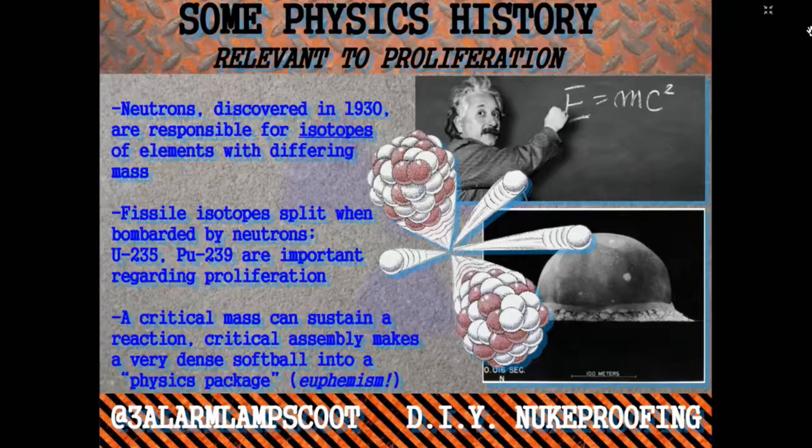We've got two different main isotopes of uranium. One of them is uranium-235, the other is uranium-238. They differ by three neutrons, and that is why they have different mass. You can use what's called the kinetic isotope effect to separate the lighter from the heavier uranium.